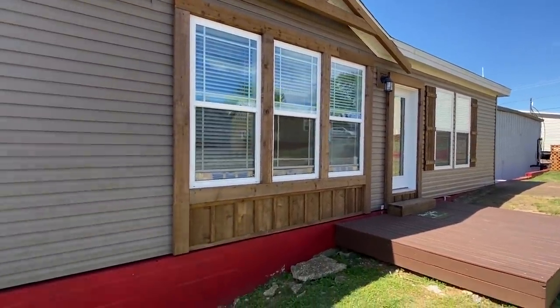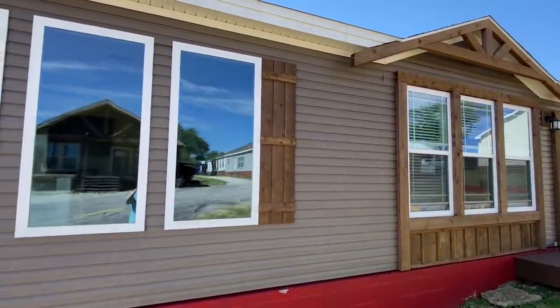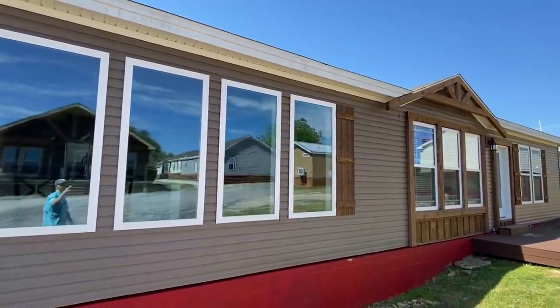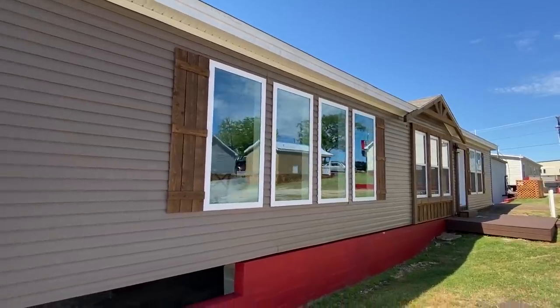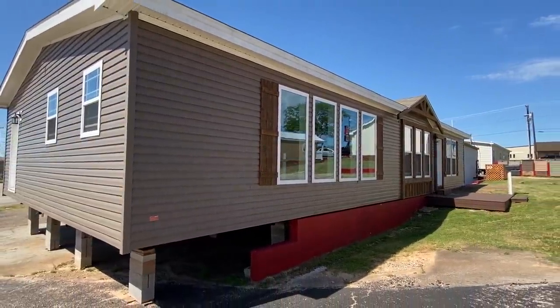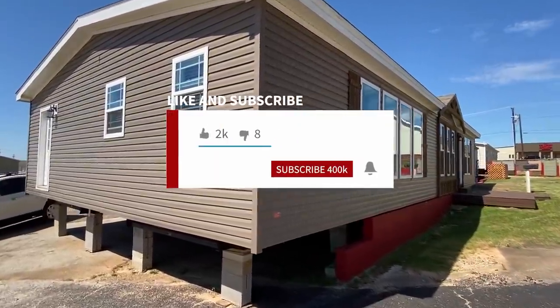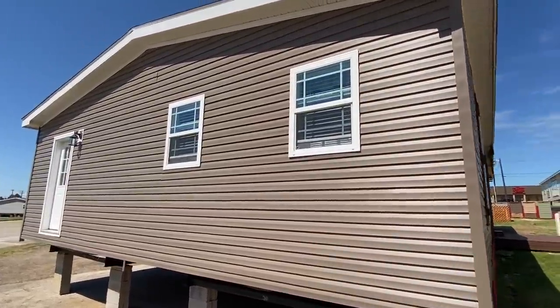If this is your first time coming across our channel, we have so many homes on the channel that you can see — we've toured all over, been to all kinds of dealerships and shows. And this is only the beginning, so be sure to hit that red subscribe button and that notification bell if you do enjoy. It's totally free.